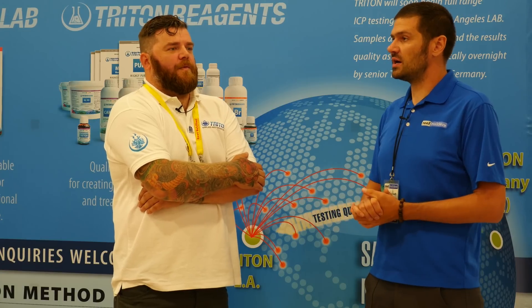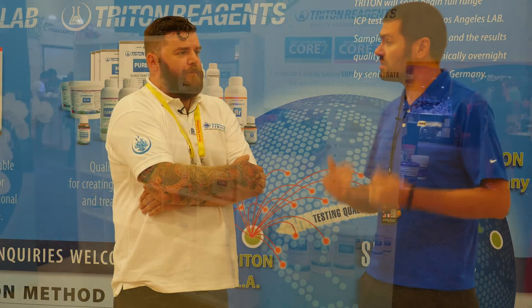I actually believe that with rigorous water analysis like Triton, we can surpass natural growth and produce supernatant corals that are nicer than what you'd find in the ocean. There are certain places where you just can't match that energy, but for the most part corals really have to fight on the reef, so in our aquariums we can do them a lot better.